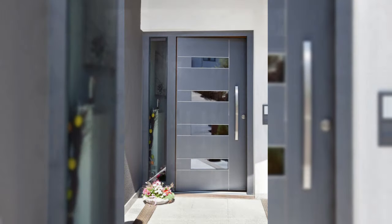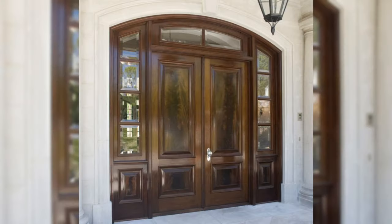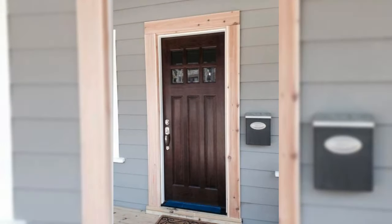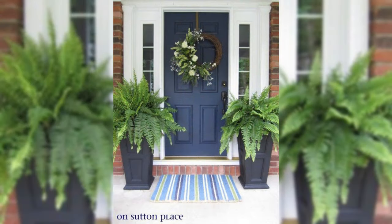Brighten up with a doormat. Nothing transforms a hallway more easily and cost-effectively than a new doormat. With so many shapes, colors and designs to choose from, you can completely change the vibe of your entrance in an instant, whether it's a new season change or simply a style refresh.